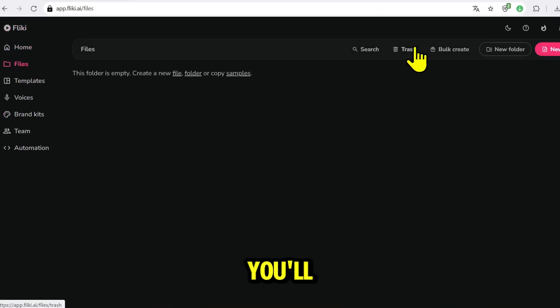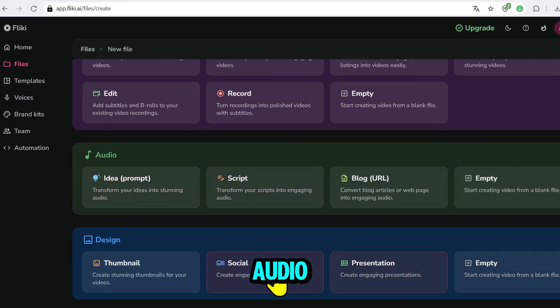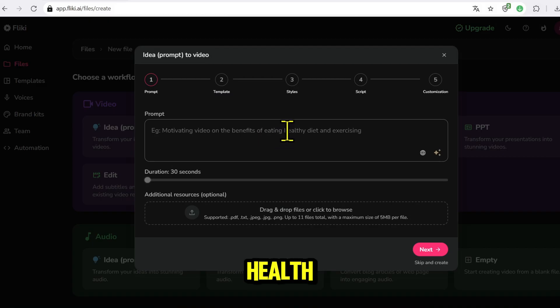Hover over each section and you'll see everything is arranged very intuitively, friendly for beginners. Now click Create New File. A new window pops up for you to choose: Video, audio, or design — images, slides, PDF. Choose Video. Name your project, for example, '10 Best Foods for Senior Health.'